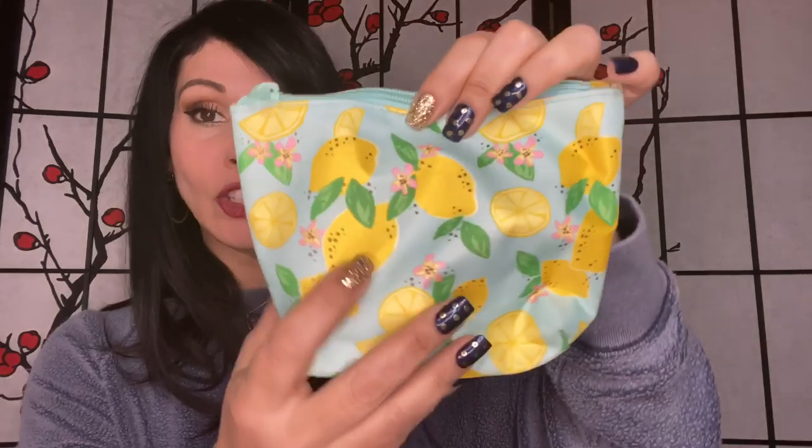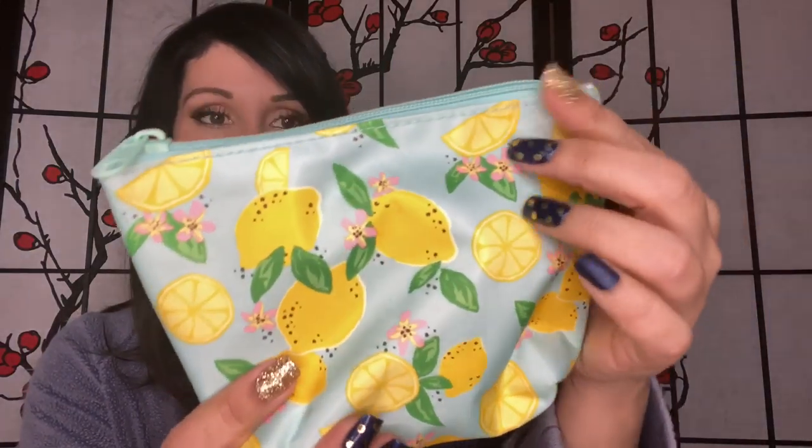The next thing in my bag is this cute little lemon-printed cosmetic bag I actually found at Walmart. It looks so summery and I love this blue color — it's like a Tiffany blue. I use this for my lip products because I love carrying lipstick.